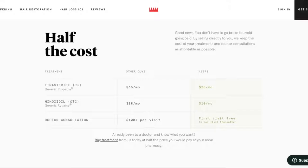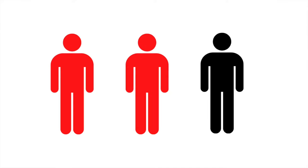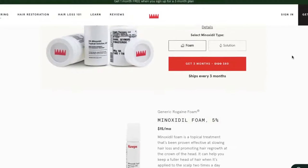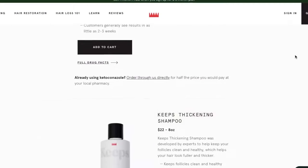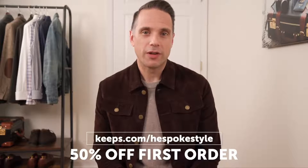Before we get into it, today's video is sponsored by Keeps. Keeps is a subscription service that makes it easier and more affordable for men to treat male pattern baldness online. Two out of three guys experience some form of male pattern baldness by the time they are 35, and the best way to prevent it is to do something about it while you still have hair left. A licensed doctor reviews your information online and recommends the right treatment, shipped directly to your door every three months. Go to Keeps.com slash He Spoke Style to receive 50% off your first order.